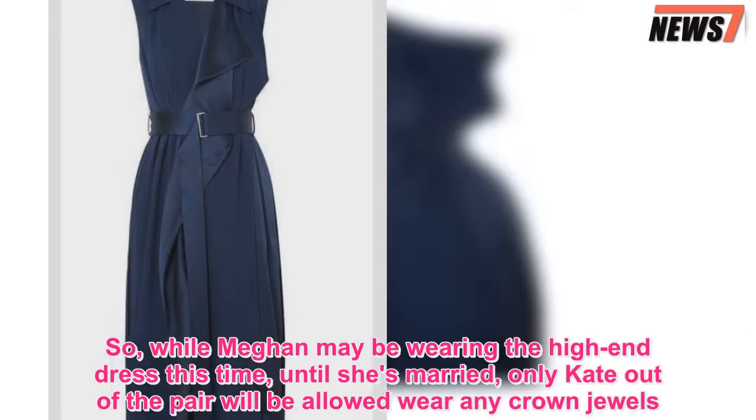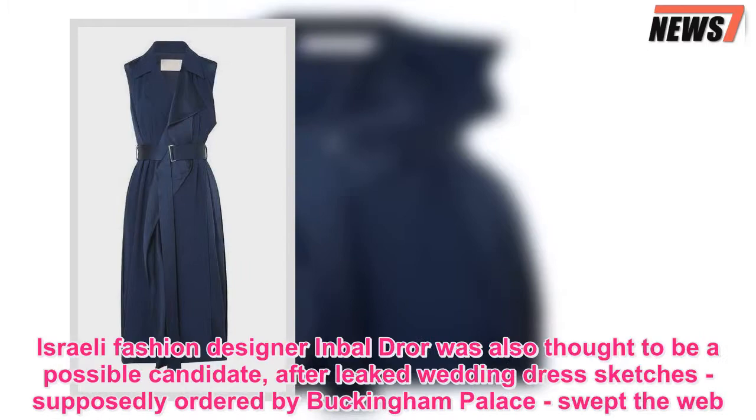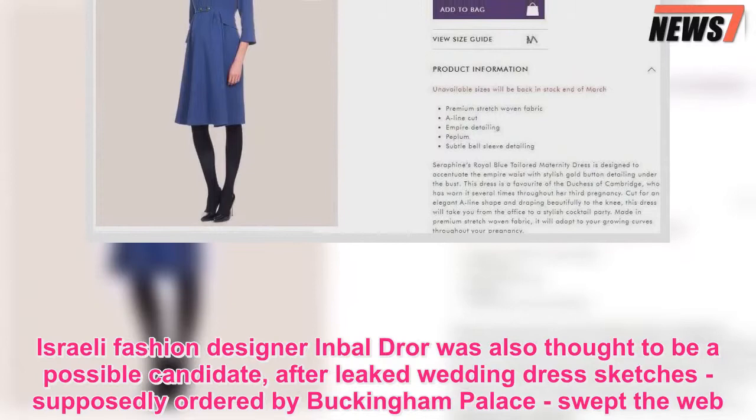Meanwhile, Meghan Markle has already picked her wedding dress designer, according to royal insiders. Israeli fashion designer Inbal Dror was also thought to be a possible candidate after leaked wedding dress sketches, supposedly ordered by Buckingham Palace, swept the web.